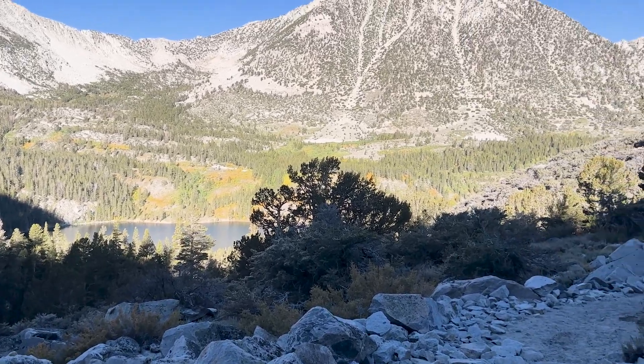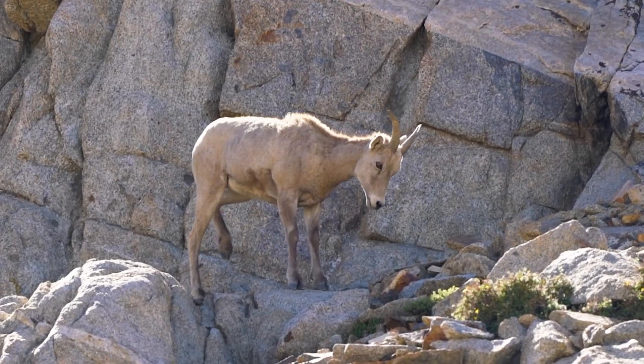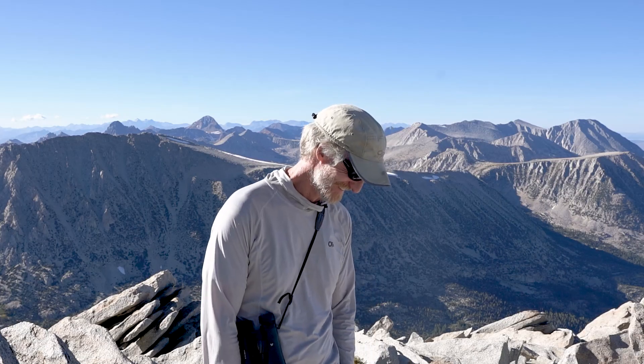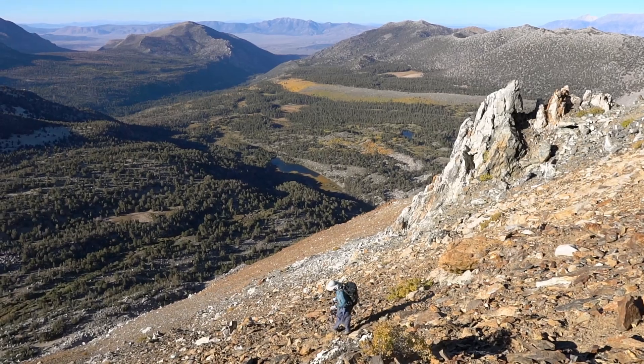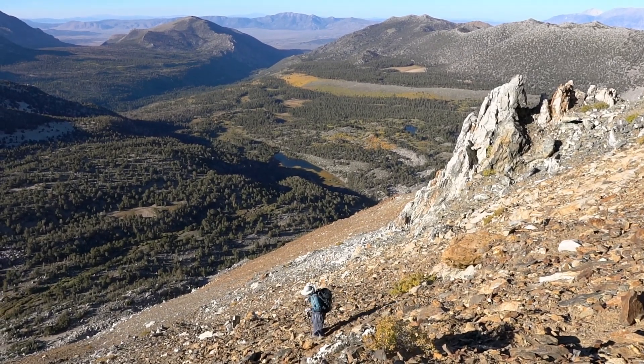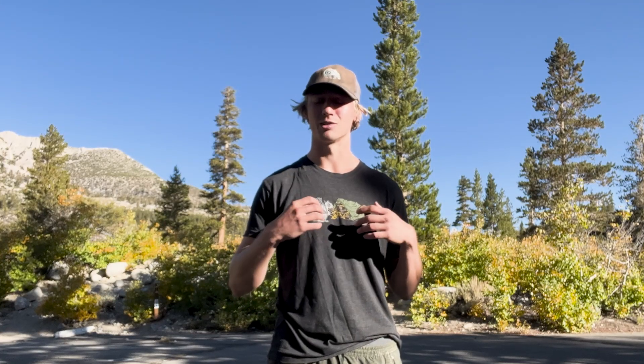We're all packed up now. We saw some bighorn sheep, talked to Tom, and got to see a little bit of the habitat they live in — the really rough terrain that they live in. These animals are just absolutely incredible. Sierra Nevada Bighorn Sheep — they're beautiful, they're incredible, and they're out here.